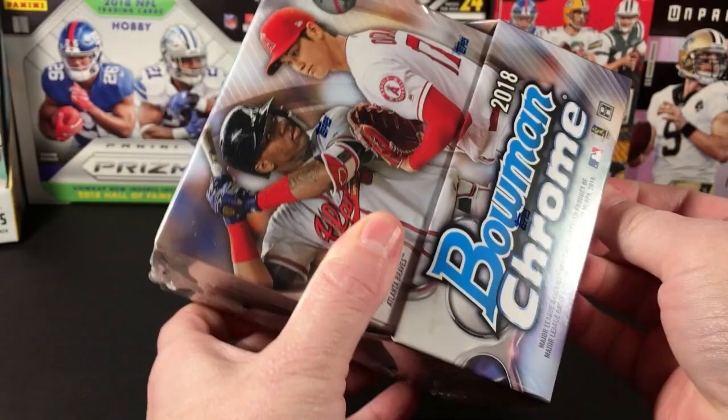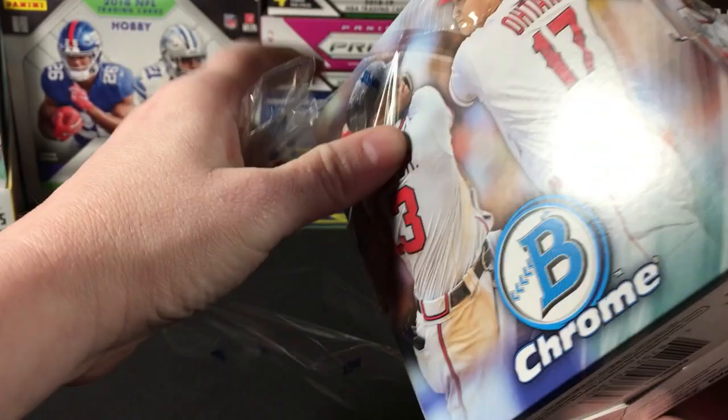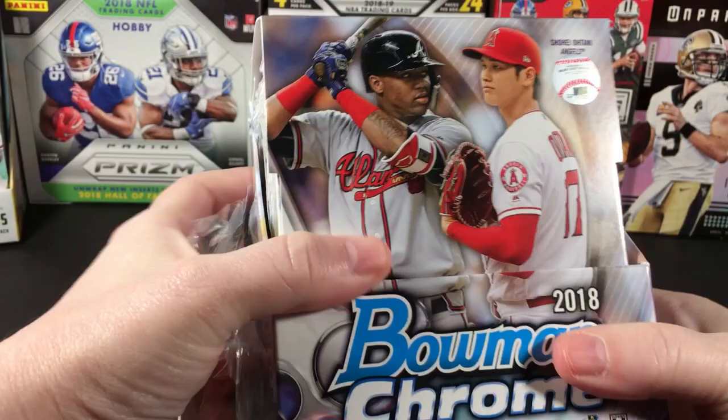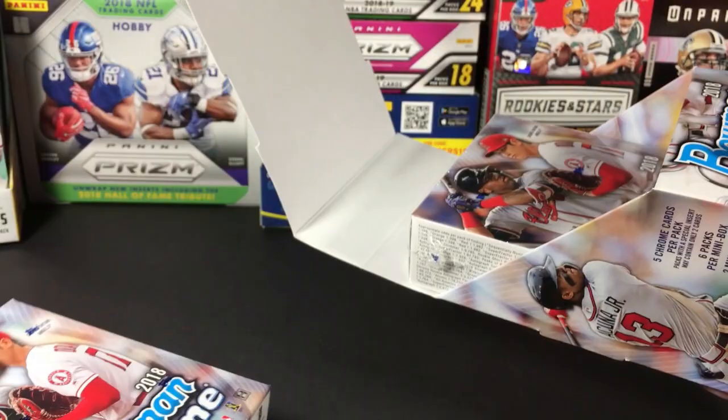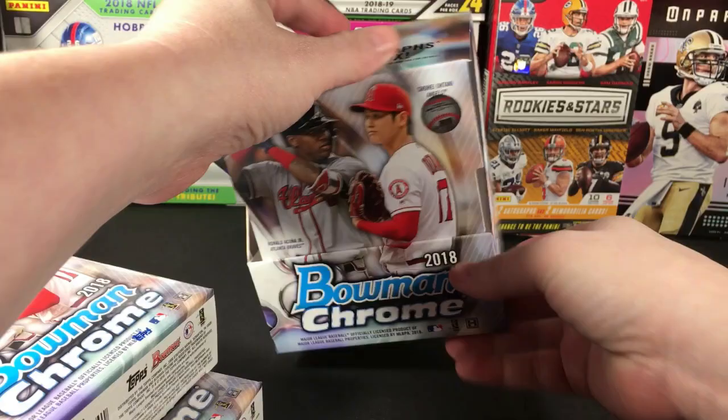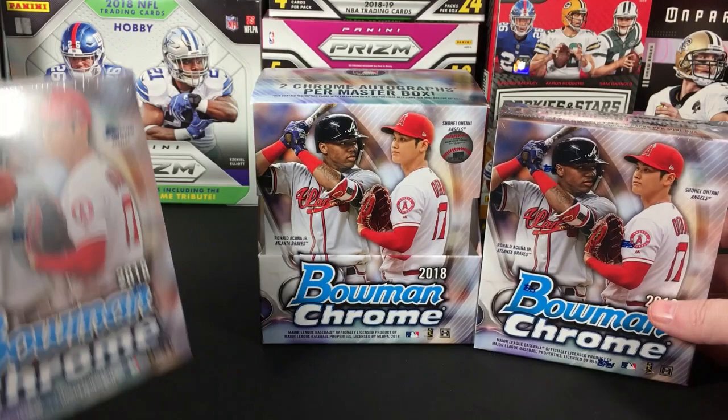As you know, if you watch the channel on a regular basis, I've been having a crazy good luck streak — that's another reason I thought it might be a good time to crack into a box of Bowman Chrome. You never know. Even though Ohtani's not as hot as he was back then, it's still not a bad thing to pull one of his autographs. Of course there's also Acuna, Ozzie Albies, etc.